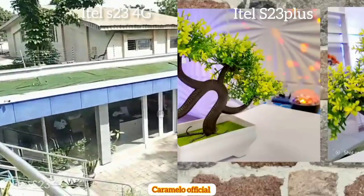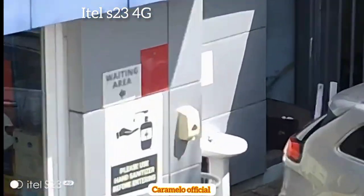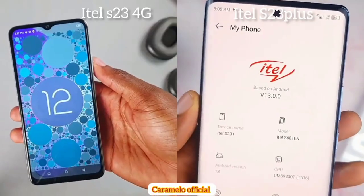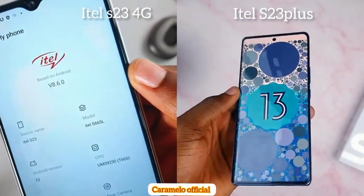Moving to the itel S23 4G, when looking at video stabilization, you'll notice that when you zoom in it gets a little bit wobbly. The itel S23 4G comes with Android 12, while the S23 Plus comes with Android 13.